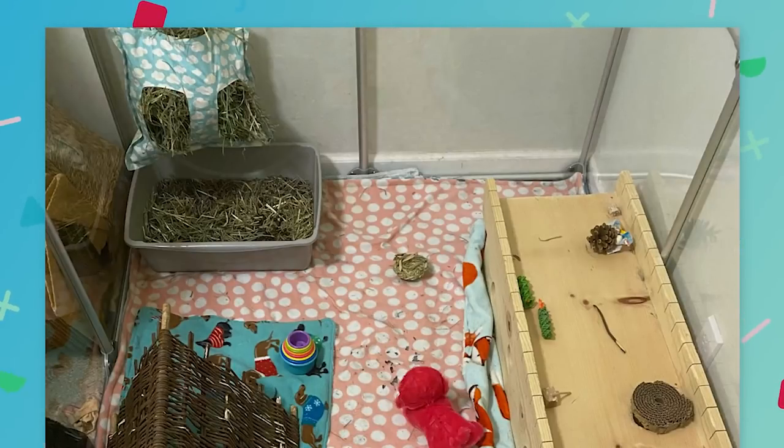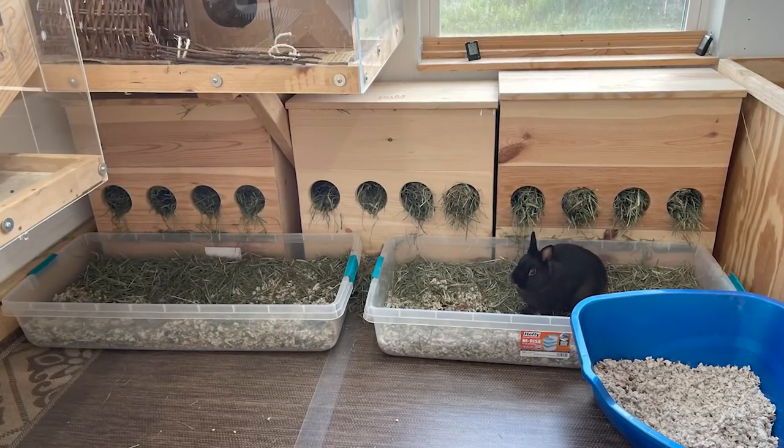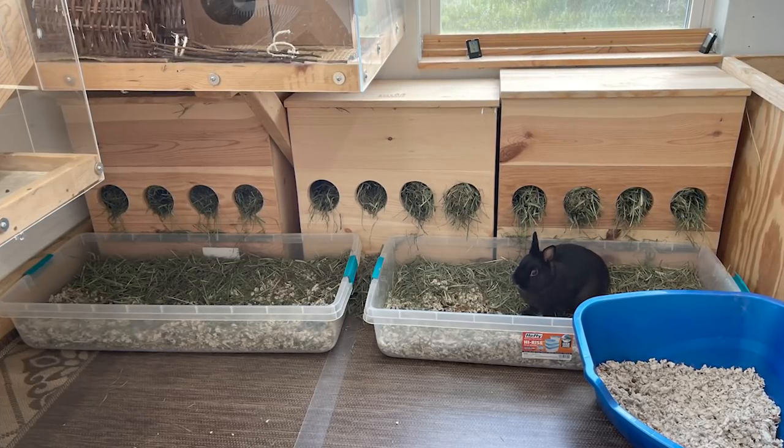The first thing I noticed that I would personally change is the litter box. Especially with two bunnies, you want to make sure you have very large litter boxes. I like to have at least two litter boxes with two bunnies, because rabbits can be a little bit territorial over litter boxes. Even if you don't notice it, rabbits a lot of times like to be the only one in the litter box at a time. I have two litter boxes so they just jump to the next one.